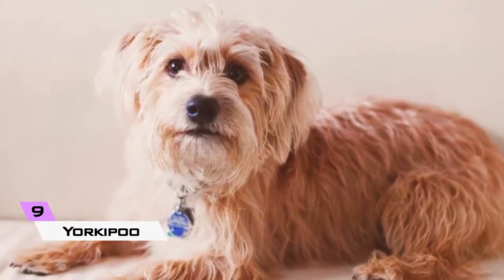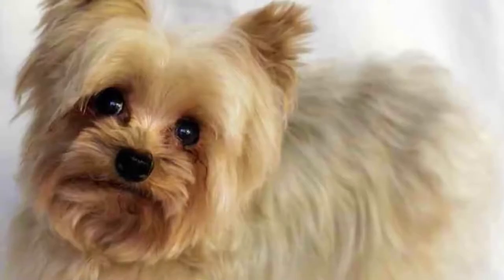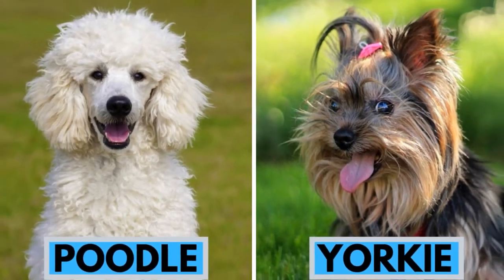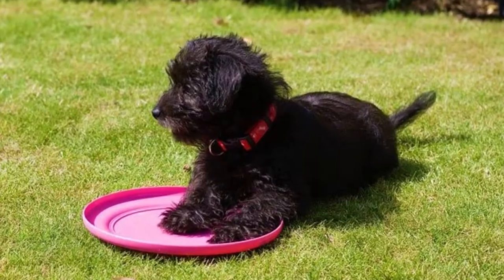The Yorkie Poo has been popular for the last decade, making it a fairly new hybrid. Many genetic disorders affect the Yorkshire Terrier and the toy or miniature poodle. Both breeds also don't have a hypoallergenic coat, so the Yorkie Poo was first created to try and breed out these issues.